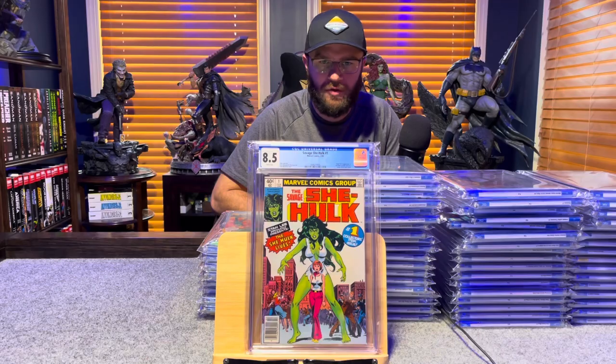Savage She-Hulk number 1, first appearance of She-Hulk — 8.5, white pages.